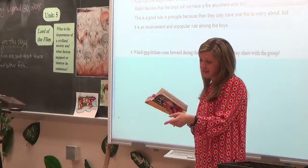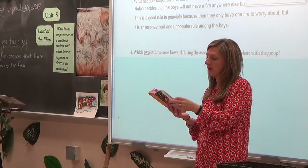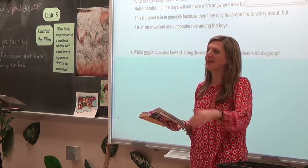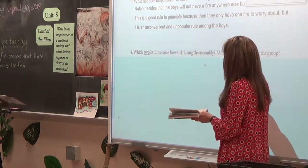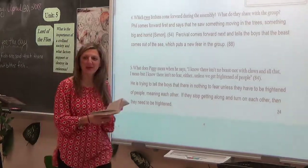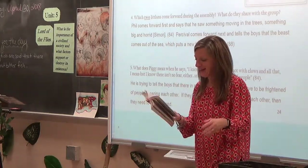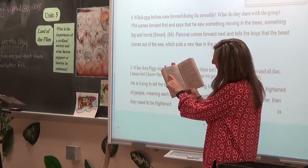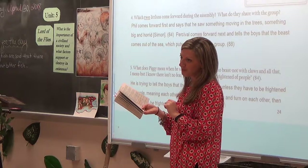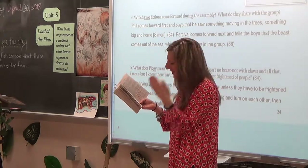A second little boy, Percival, steps forward and says the beast doesn't come from the jungle — it comes from the sea. This starts a whole wave of panic on page 86. The book also mentions the boy with the mulberry birthmark again: 'No one had seen the mulberry-colored birthmark again,' another quiet reminder that he hasn't been seen. On page 87, people are interrupting, and Percival, exhausted, is nearly falling asleep standing up.